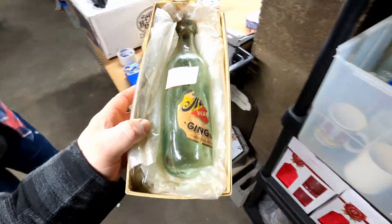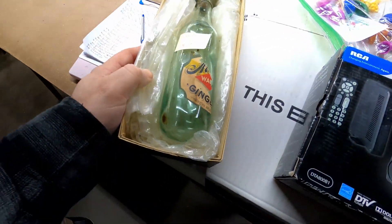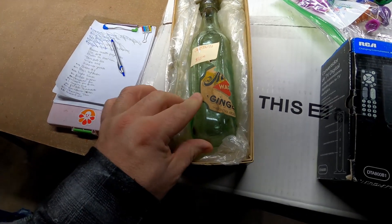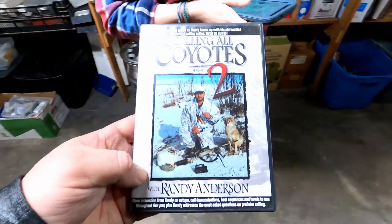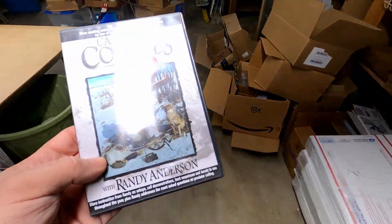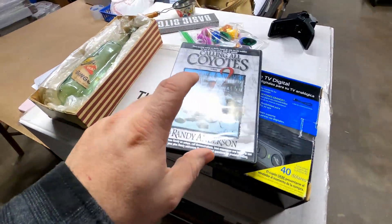The next item is a vintage blob top — that's a blob top — and it's a round-based ginger ale bottle. It's really nice, it's got part of the label still on it. It sold for $26.95 plus shipping, and I paid $10 for it, so that's a pretty good sale. Here is the last of these Calling Coyote DVDs. I bought these a couple years ago and they are still selling — like a year and a half, two years later.